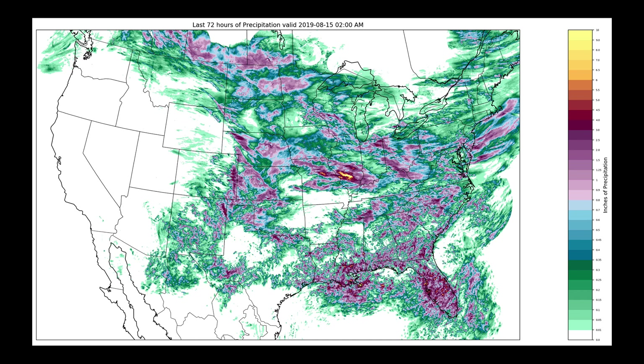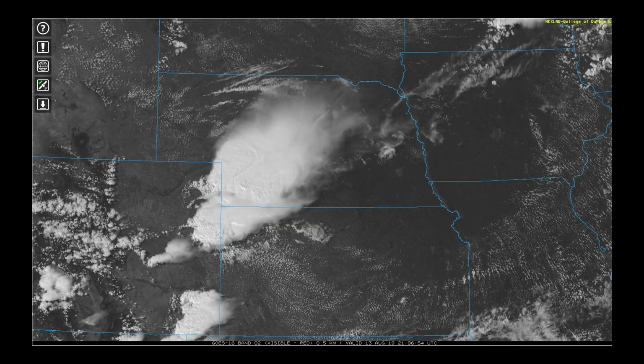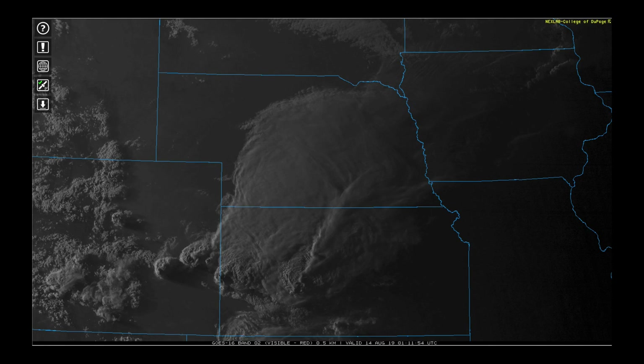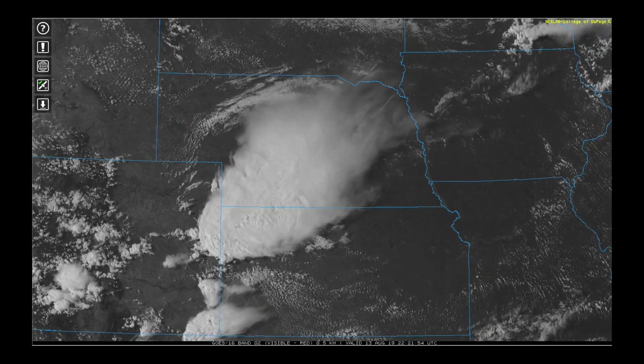I'm going to rewind the clock to Monday and show you this massive complex of thunderstorms that moved through the high plains. Starting off early in the day on Monday, we had several reports of hail through parts of Nebraska, and then storms lit up in Colorado. Some monstrous hail fell.